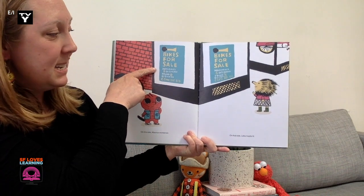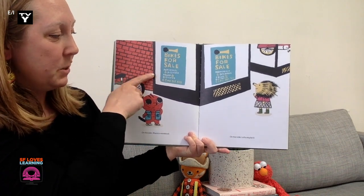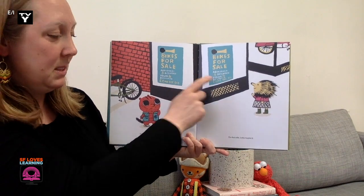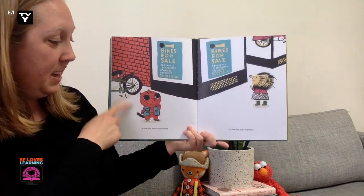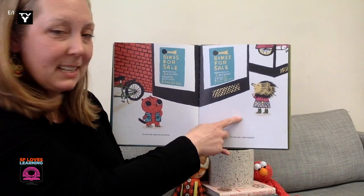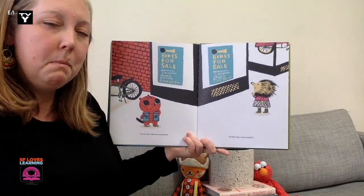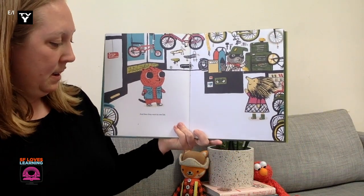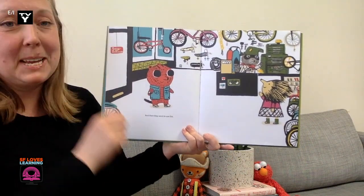Bikes for sale. Abandoned and discarded. Found and restored. Come see Sid. He said it on both sides. On this side, Maurice wondered. And on that side, Lotta maybe'd. And then they went to see Sid.